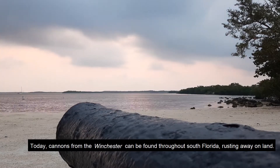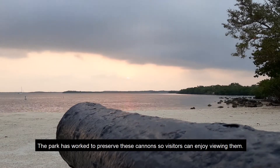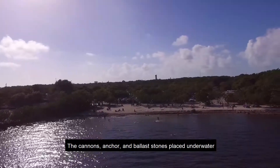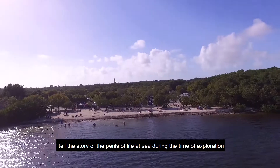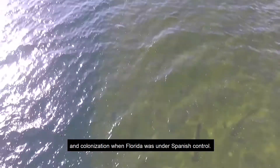Today, cannons from the Winchester can be found throughout South Florida, resting away on land. The park has worked to preserve these cannons so visitors can enjoy viewing them. The cannons, anchor, and ballast stones placed underwater in the swim area just off Cannon Beach tell the story of the perils of life at sea during the time of exploration and colonization when Florida was under Spanish control.